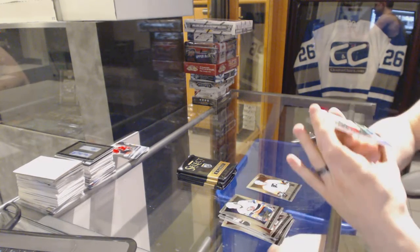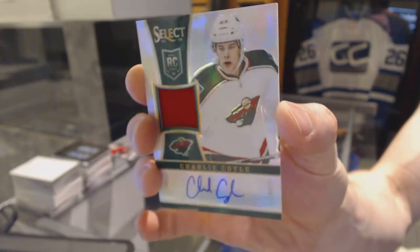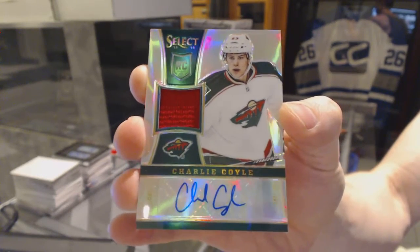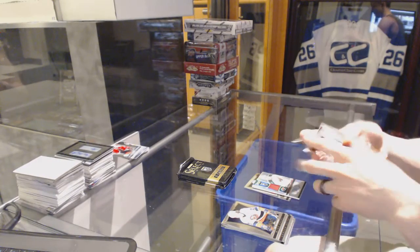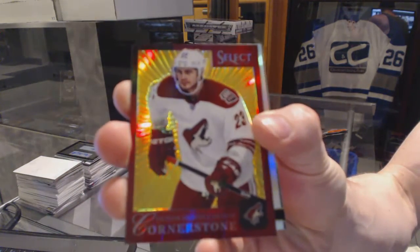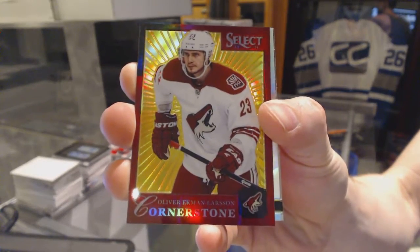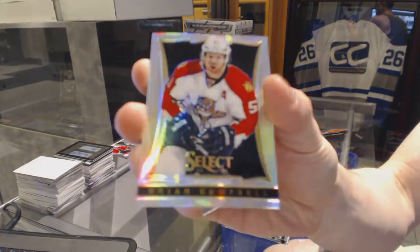We've got a Rookie Jersey Auto Rainbow, number 99 for the Minnesota Wild, Charlie Coyle. We've got a Cornerstone Gold, number 4 of 10 for the Arizona Coyotes, Oliver Ekman-Larson. And a Rainbow for the Florida Panthers, Brian Campbell.